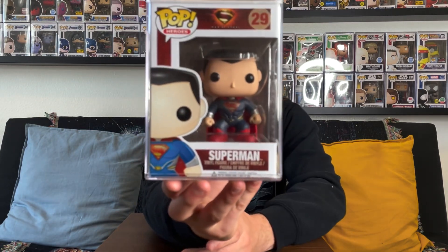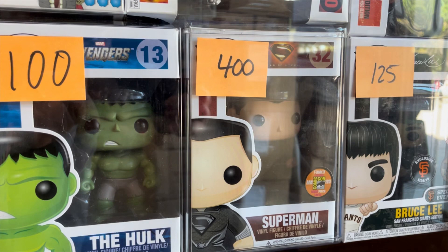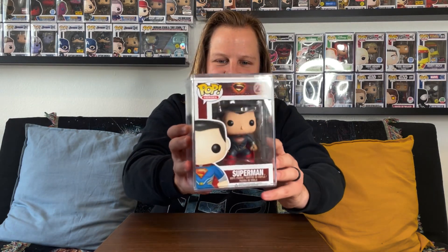I'll start with the big one and the big reason why I went into the store. This is the vaulted Man of Steel Superman — check this thing out right here, guys. This pop is super cool and I love Man of Steel, I love Henry Cavill's Superman, and I love Zack Snyder's movies. So the fact that we were able to get this one is just perfect. I have about eight Superman pops and this is one I've really wanted for quite a long time. They also had the San Diego Comic-Con exclusive black suit Superman in the case, but it was four hundred dollars, which is definitely super crazy.